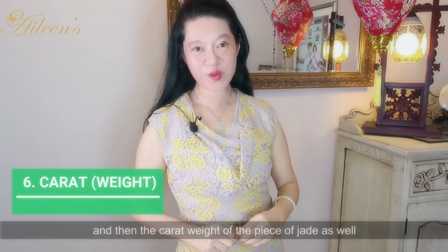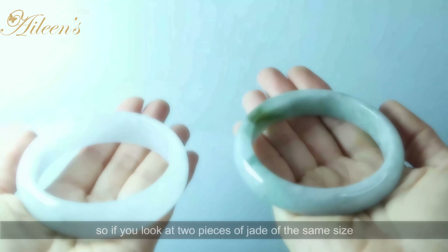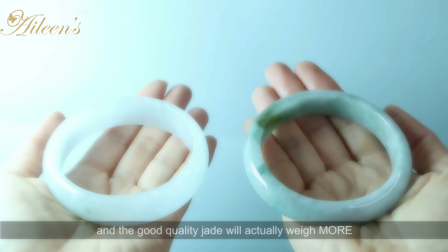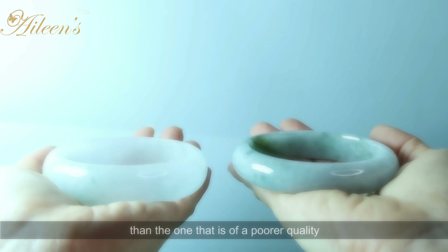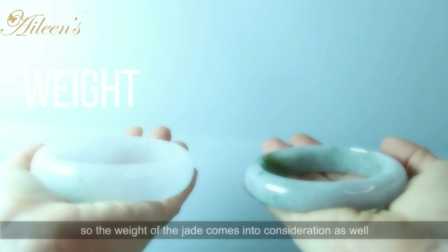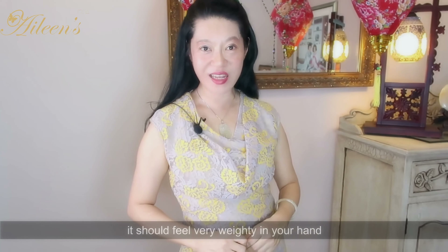And then the carat weight of the jade. If you look at two pieces of jade of the same size, the good quality jade will actually weigh more than the one that is of a poorer quality. The weight of the jade comes into consideration — it should feel very weighty in your hand.